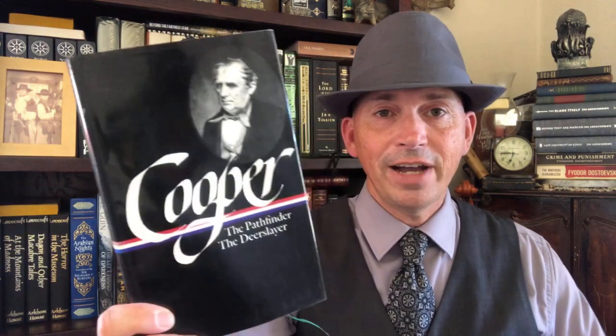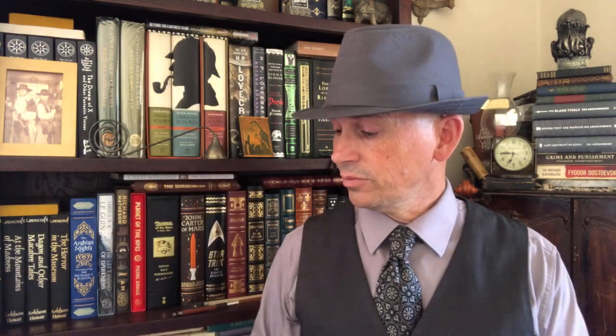Next, an early American novelist — the Leatherstocking Tales. This is James Fenimore Cooper's Leatherstocking Tales. We've got The Pioneers, Last of the Mohicans, and The Prairie in this volume, which is followed by The Pathfinder and The Deerslayer. Library of America prints these in the order of publication as opposed to the chronological order of the novels. But if you're interested in the Deerslayer saga, and you should be because it's an interesting series of novels, here you go.